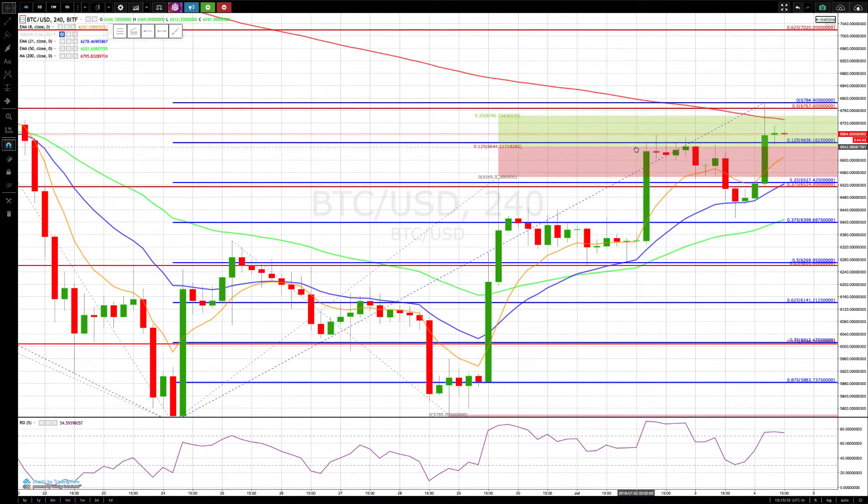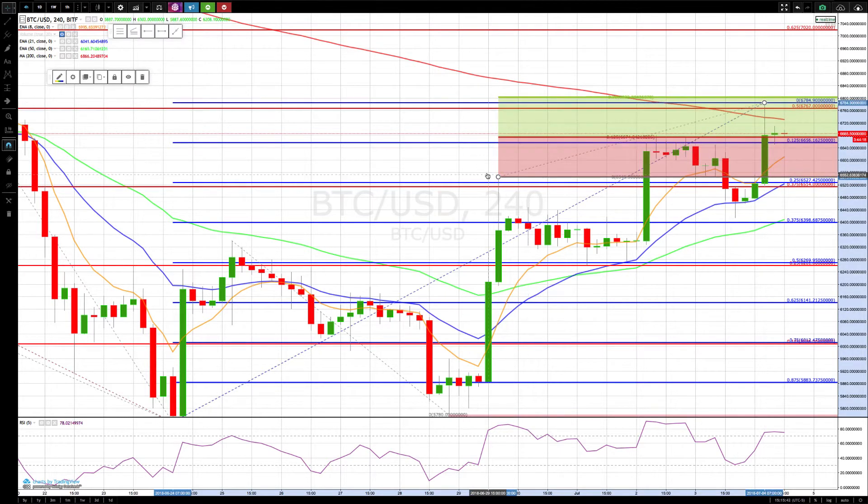The rally stalled out at our 66.44 level multiple times, then pulled back nicely to the rotation zone — prior resistance in this area becoming support, a rising rotation zone. Catching on the 21, rotating back up. The next key level we had was 67.42 to 67.80, and price spiked just through there, then dropped back down and is now holding sideways.